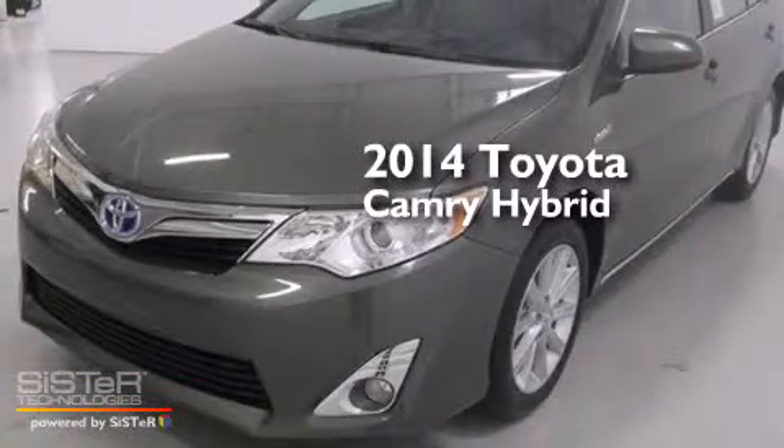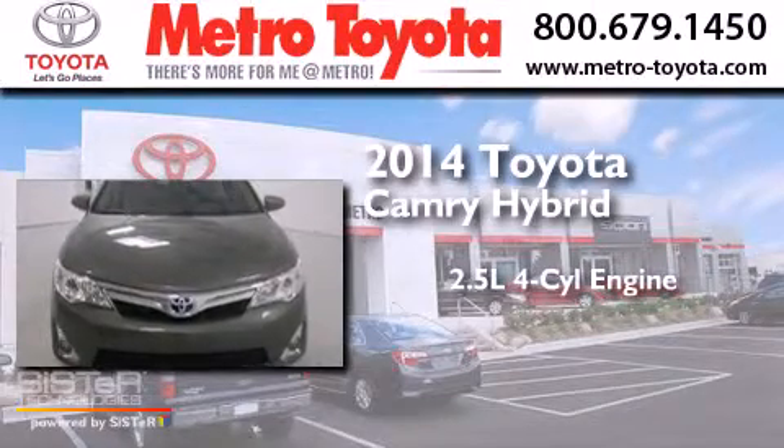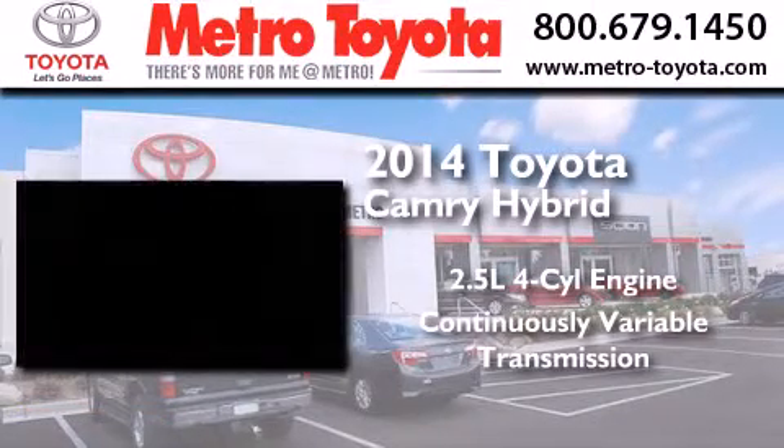This is a brand new 2014 Toyota Camry Hybrid. It has a 2.5-liter 4-cylinder engine and a continuous variable transmission.